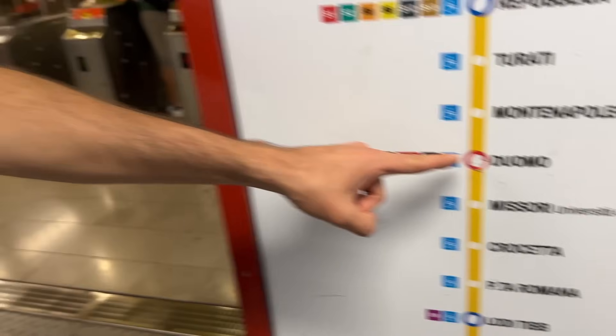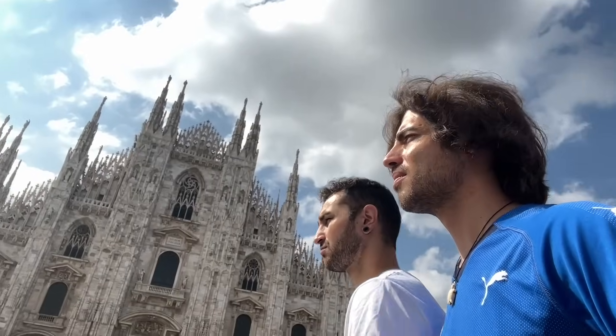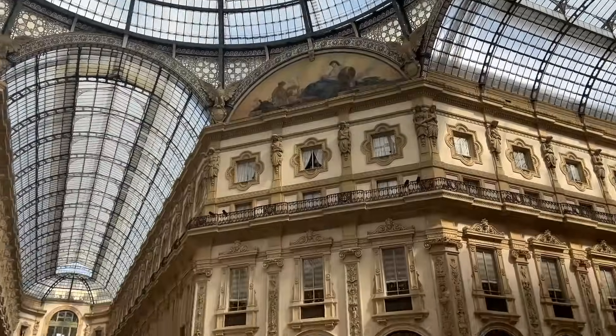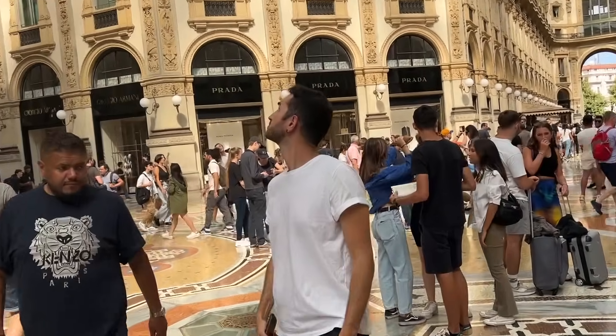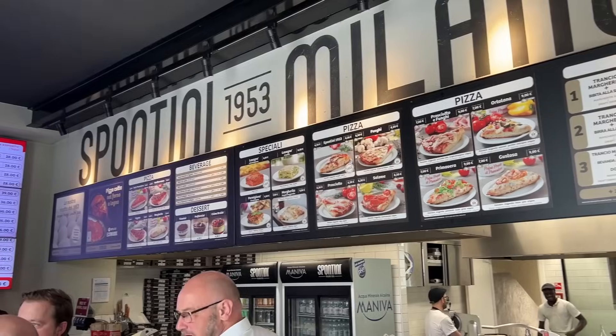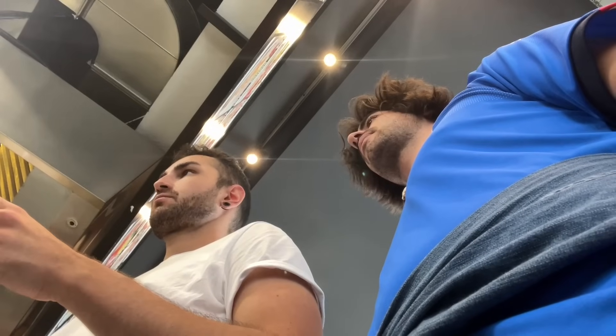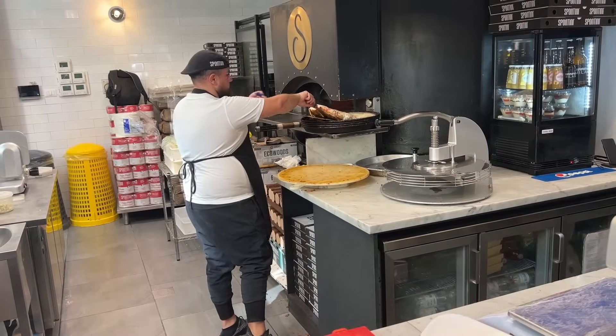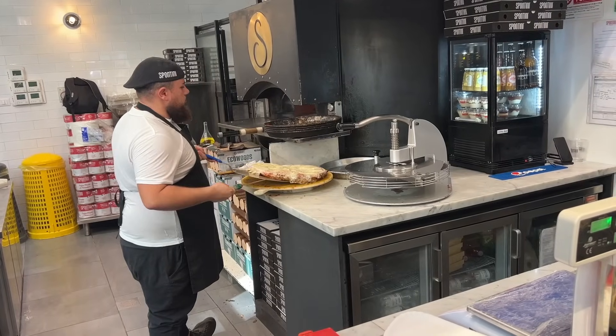Attention please. There is just a little bit of mozzarella — just a bit, just a little bit. Look how thick it is.